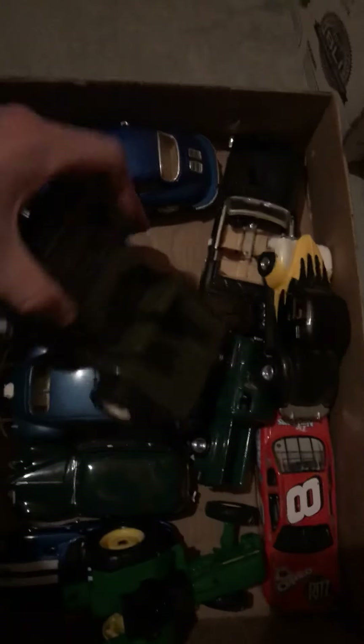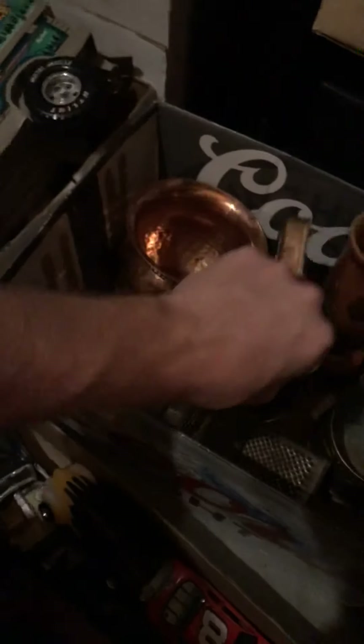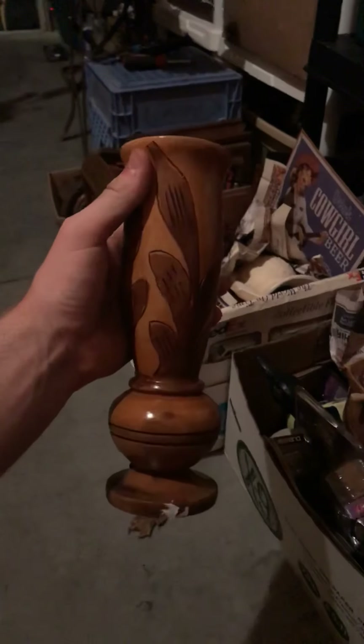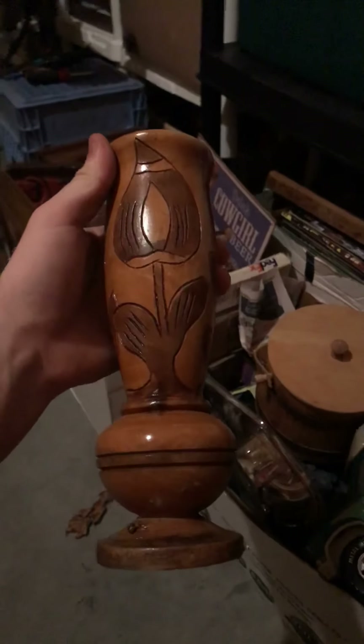I grabbed a bunch of toys — they were all like a buck or two. The only one that really has any value is this Tonka Jeep; it's got the windshield that flips up. Everything else is just little die cast repop. The John Deere's metal at least, but I mean, I shouldn't make money on it. I grabbed this duck bookend — I thought that was pretty cool for a buck. Got a little copper piece too, and these hand-carved vases maybe. They're not old, I don't think, but the carving is super cool. I actually threw them in with something else for a dollar — couldn't really pass them up for what she wanted.